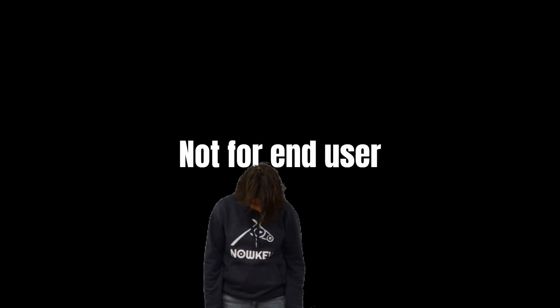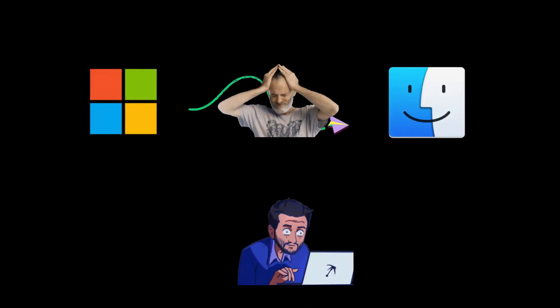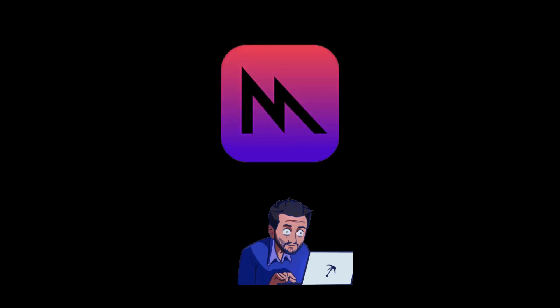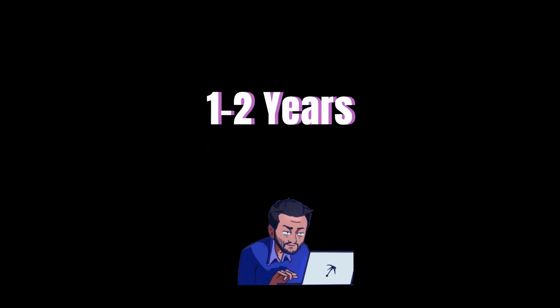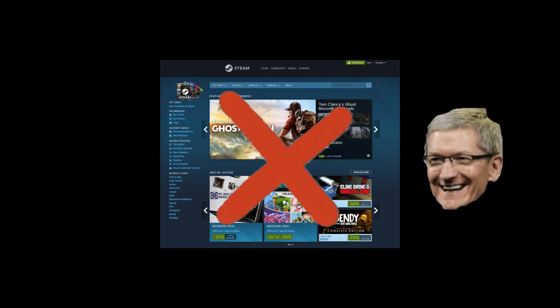But here's the kicker: it's not for end users. So no, you can't just plug in your favorite Windows game and go to town yet. If developers want to bring a PC game to macOS, it's not a quick copy-paste job. Converting a complex game to work smoothly with Apple's Metal Graphics API can take a whopping one to two years. And even if they manage it, where are gamers going to find these titles? Unlike Steam, macOS doesn't have a central gaming hub, which doesn't exactly scream developer-friendly.